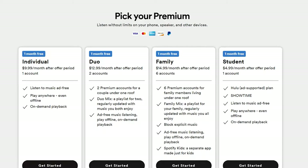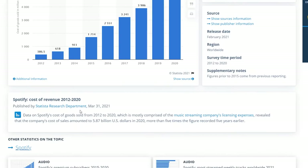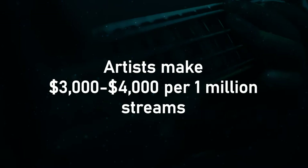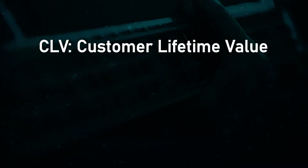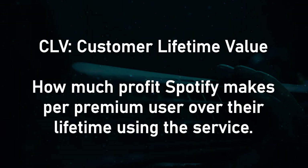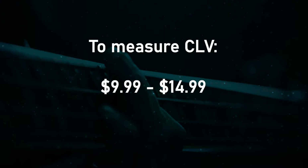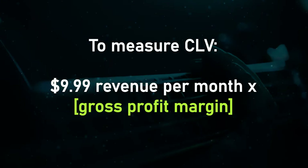Spotify's main cost is music licensing expenses, which amounted to approximately $5.8 billion in 2020, or about two-thirds of their revenue. It's estimated that artists earn approximately $3,000 to $4,000 for every 1 million streams. To run profitable campaigns, Spotify's marketing team tracks key metrics. The first is CLV, or customer lifetime value. To calculate it, take the average monthly revenue of $9.99, multiply by the gross profit margin of 25.5% (from 2019 earnings), giving a monthly gross profit of $2.55 per customer.